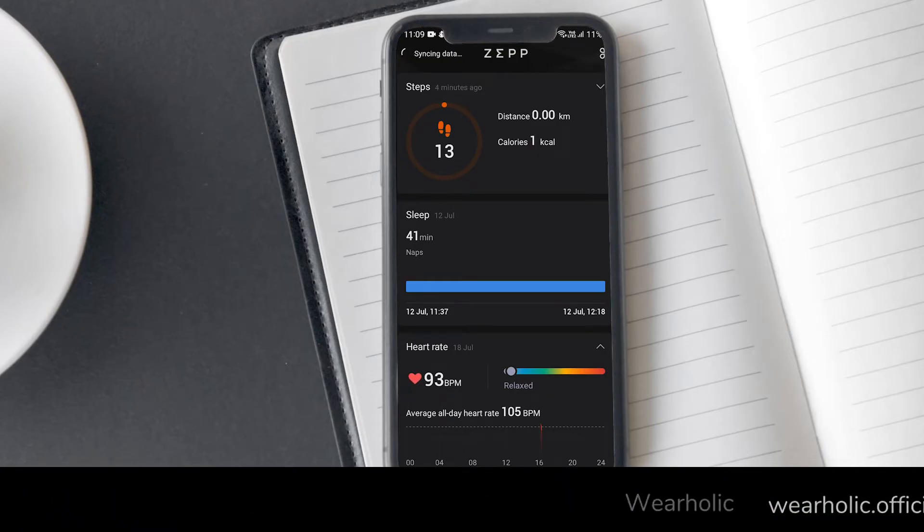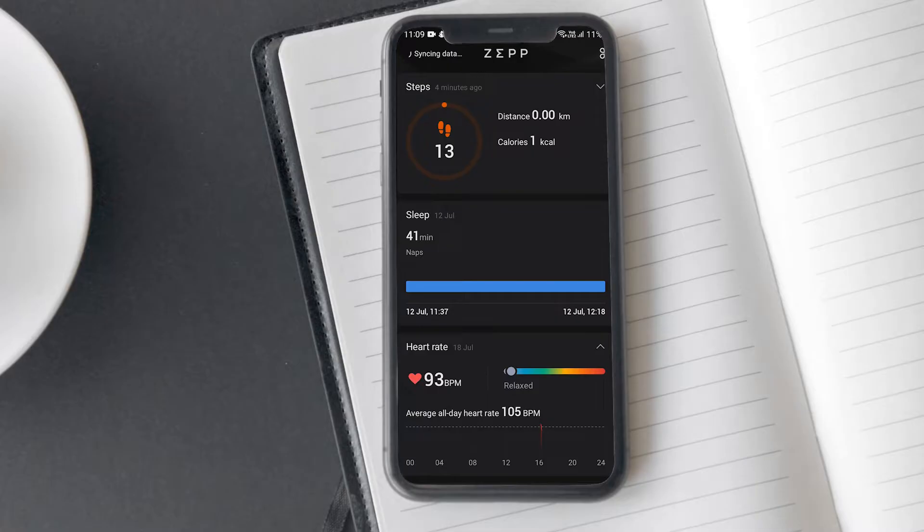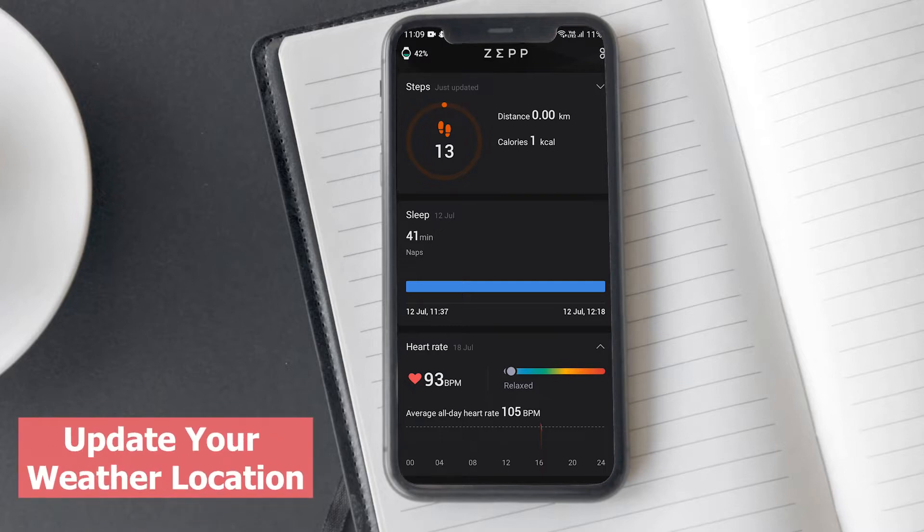Your Amazfit watch gets weather information from the Zepp app on your cell phone, even when connected to Wi-Fi or the internet. So make sure there is a proper connection between your Amazfit watch and the Zepp app on your phone. To sync weather information, you can enter a location by following these steps.